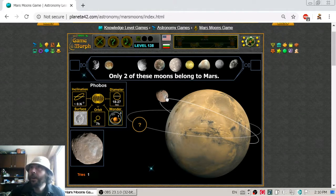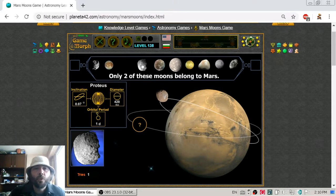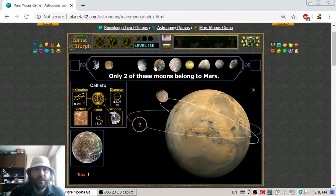So one time, two times, three times — and it is a new day. Let's continue to look at those natural satellites.